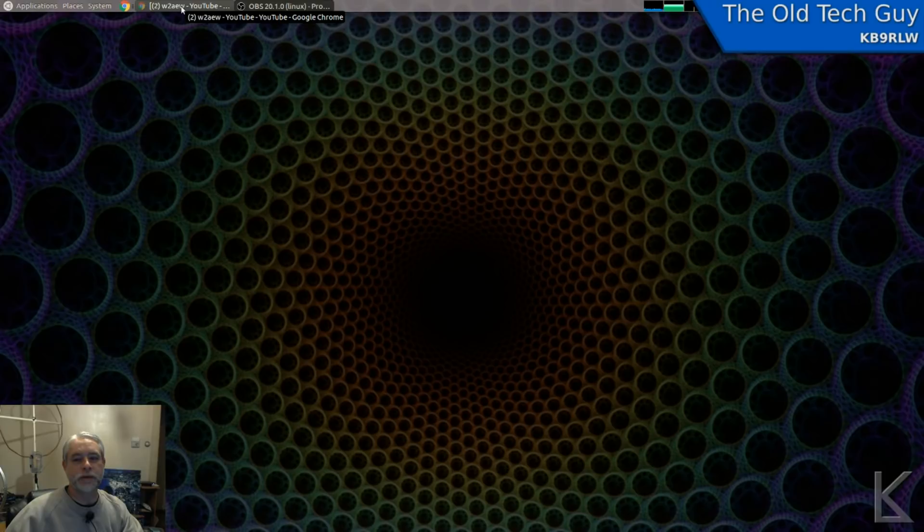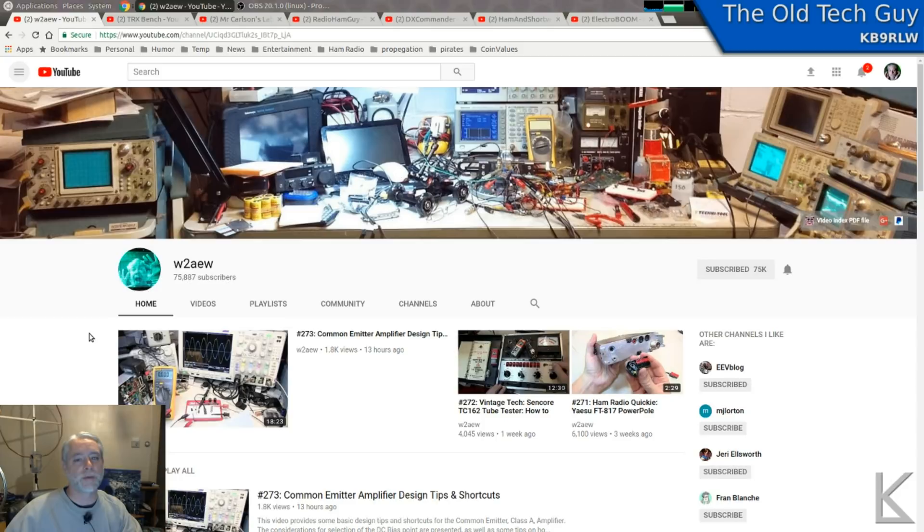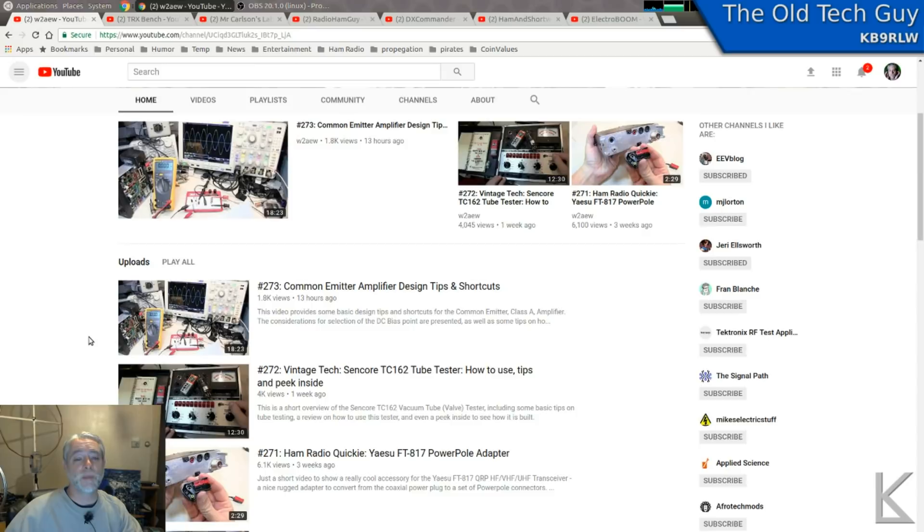So let's get right into it. We'll pull up my browser and here we go. One of my favorite highly technical channels is W2AEW. He does a lot of in-depth electronics — he gets far deeper into it than I do. He'll cover the math and talk about the characteristics of circuits and why they work the way they work. He really digs right down into the science of electronics, building things, and repair. I always learn something from his videos and he has 273 of them.